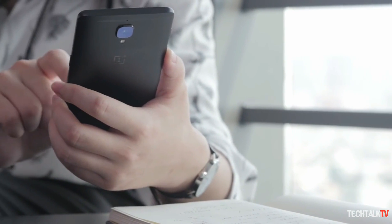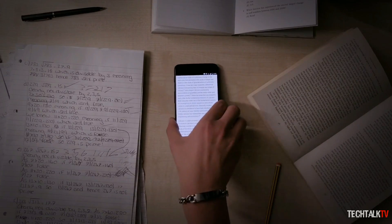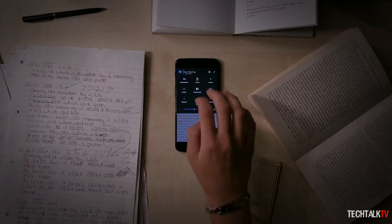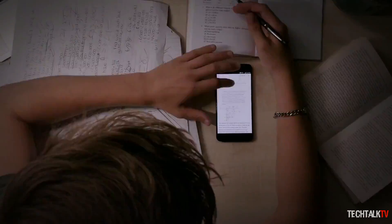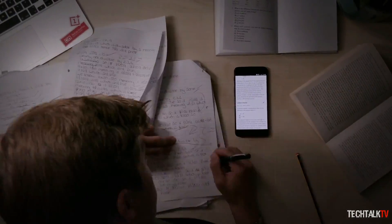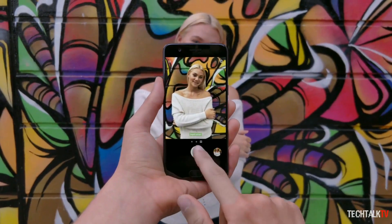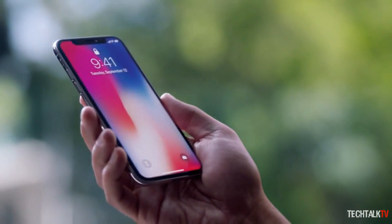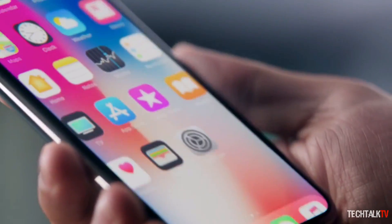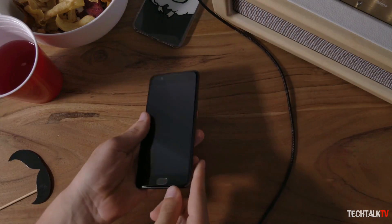And if the 3T is any indication, the 5T could cost a bit more. OnePlus built its brand with premium design and specs at affordable pricing, but it's already shown that it's not against hiking prices with each new device. Even if you don't like the higher pricing, OnePlus's phones still usually cost hundreds less than competitors. With Samsung and Apple's best phones now in the $1000 price range, OnePlus has plenty of wiggle room between $500 and $1000.